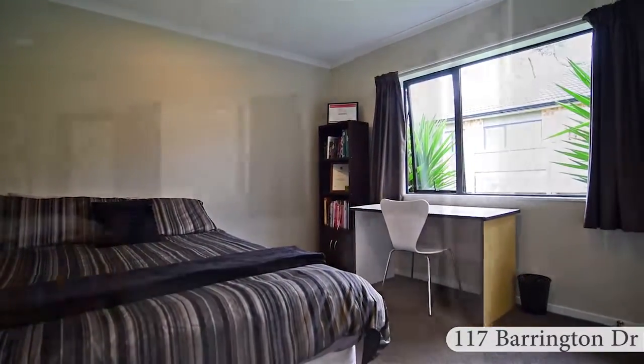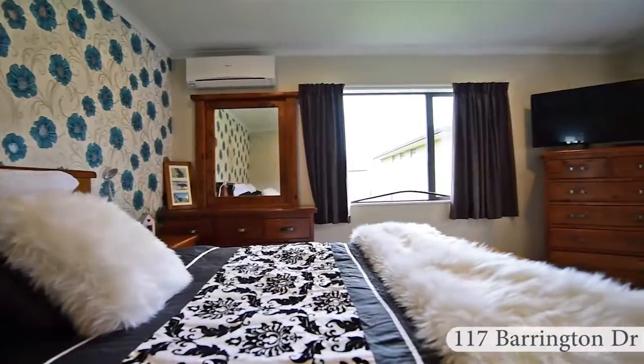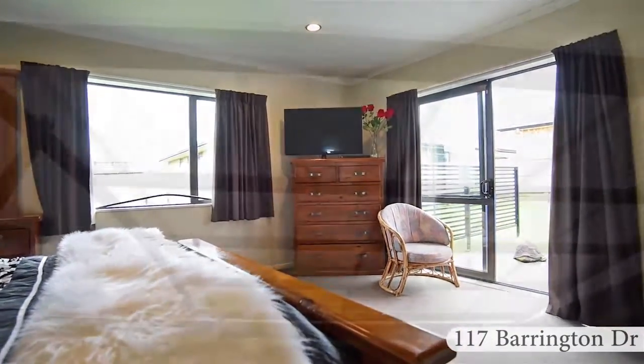All the bedrooms are double with built-in wardrobes. The master bedroom has walk-in wardrobes and ensuite.